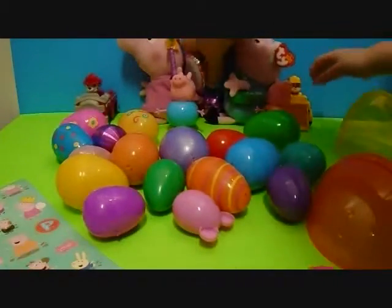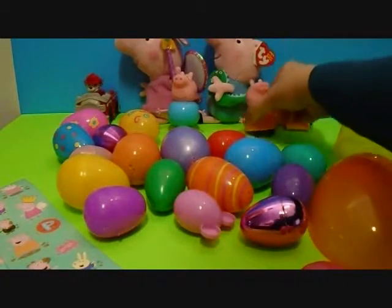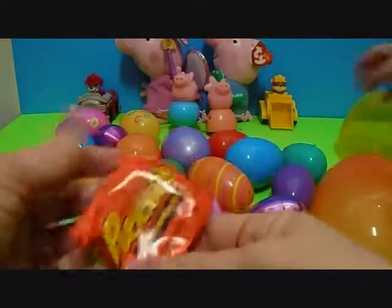There's some more eggs stuck back here. I got candy! Yay! Candy! Reese's Peanut Butter Cup!